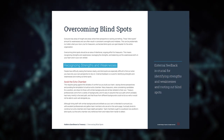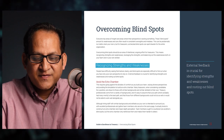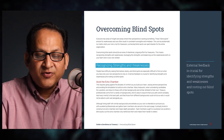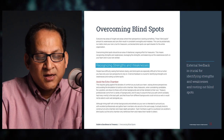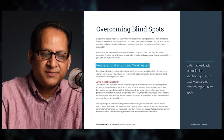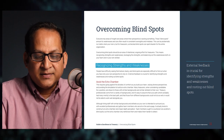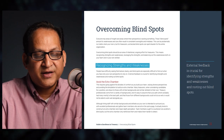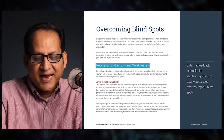Section six — Overcoming Blind Spots. Everyone has areas of insight and areas where their perspective is lacking. These blind spots amount to weaknesses and can result in consistent oversights and mistakes. For treasurers, unchecked blind spots can spell disaster for the entire organization. Overcoming blind spots should be an area of intentional, ongoing effort — recognizing strengths and weaknesses, leveraging the strengths, and balancing out the weaknesses, both on your team and in your skill set.